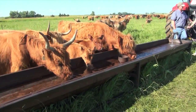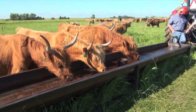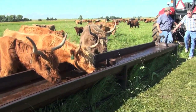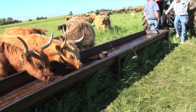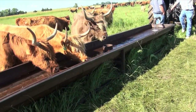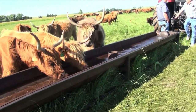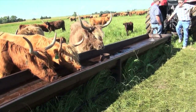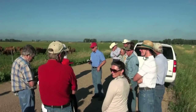Chad Peterson started mob grazing the sub-irrigated meadows in 2001. He mob grazes with Highlander cattle with stocking densities from 300,000 to 2 million pounds per acre. During our visit to Chad Peterson's ranch, we asked Chad what was his primary objective with mob grazing. His answer: maximum profits per acre — qualified as maximum sustainable profit per acre.